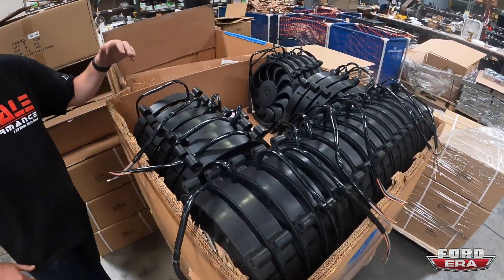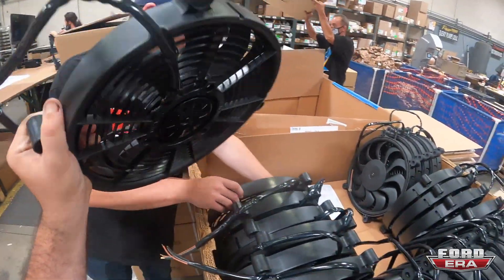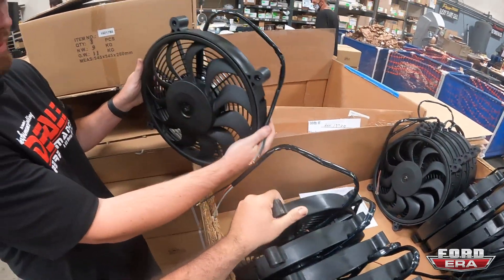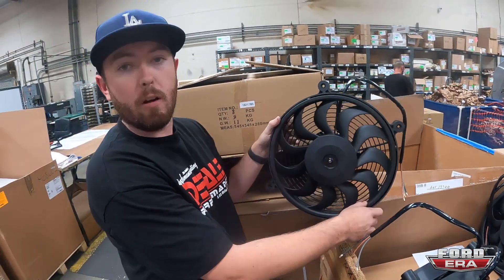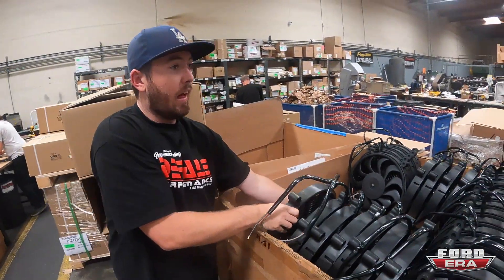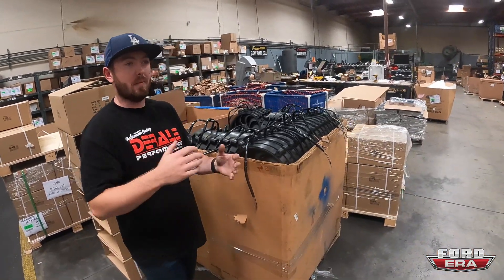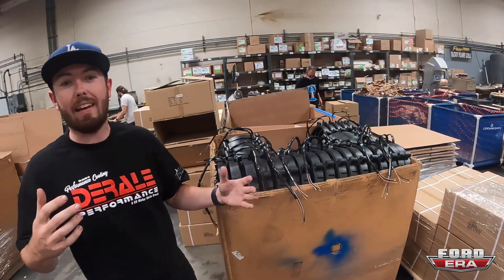Tons and tons of fans — these are some nice thick ones. These are the strong ones, a two-speed fan with three wires. These are actually the best flowing fans we have — 17-inch, 2400 CFM. That's a lot of airflow for a fairly compact area. We're trying to get the most airflow out of any package size that we can.